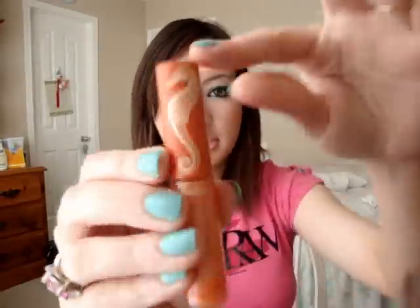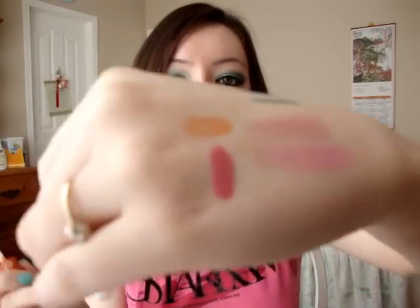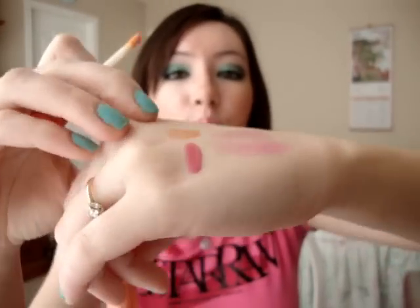The next one is Flurry of Fun, and this color is so pretty. Same packaging — it's an orangey coral and it has teal shimmers in it. It has a dual chrome effect. I hope the camera is picking it up — it is so, so pretty.